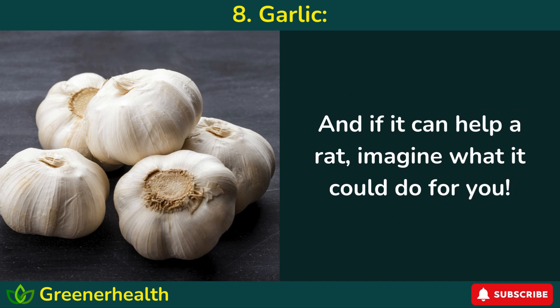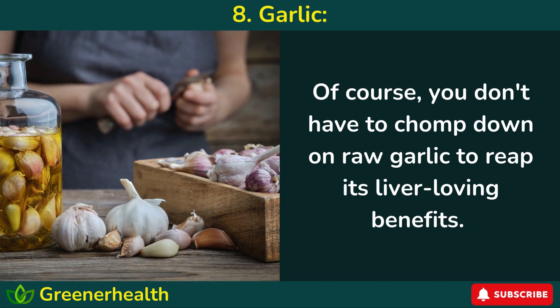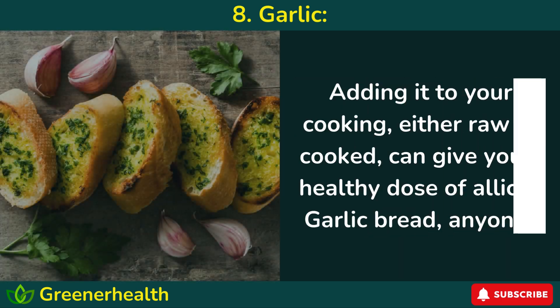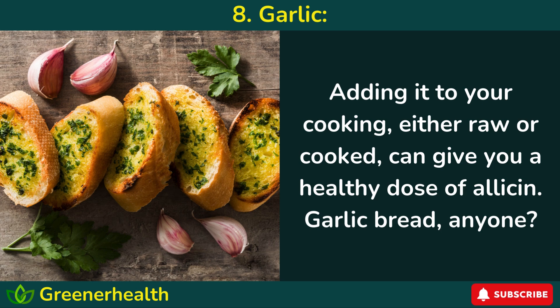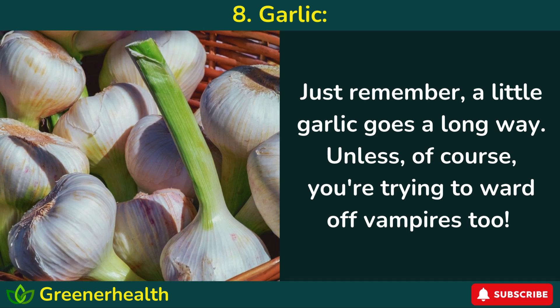And if it can help a rat, imagine what it could do for you. Of course, you don't have to chomp down on raw garlic to reap its liver-loving benefits. Adding it to your cooking, either raw or cooked, can give you a healthy dose of allicin. Garlic bread, anyone? Just remember, a little garlic goes a long way — unless, of course, you're trying to ward off vampires, too.